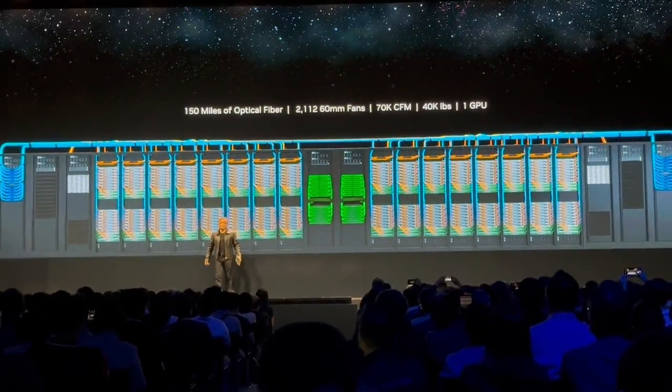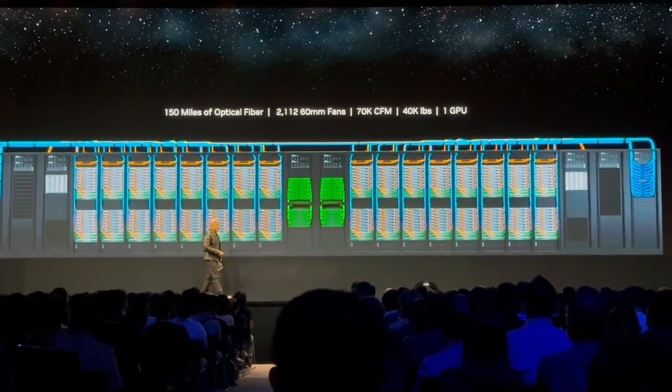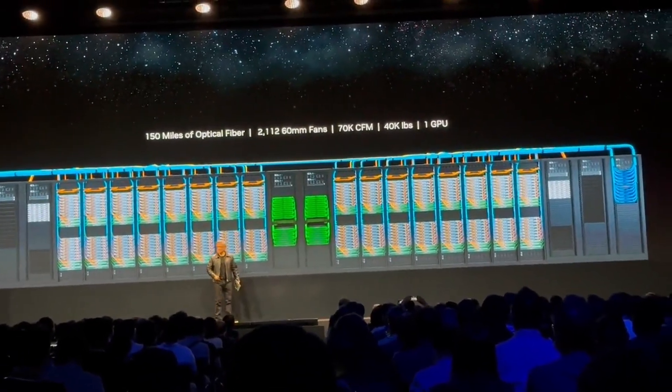For reference, the total bandwidth you're looking at with the CPU component is about 900 gigabytes per second back and forth. To put this in perspective, a 16-lane Gen 5 PCIe lane only provides 64 gigabytes per second.